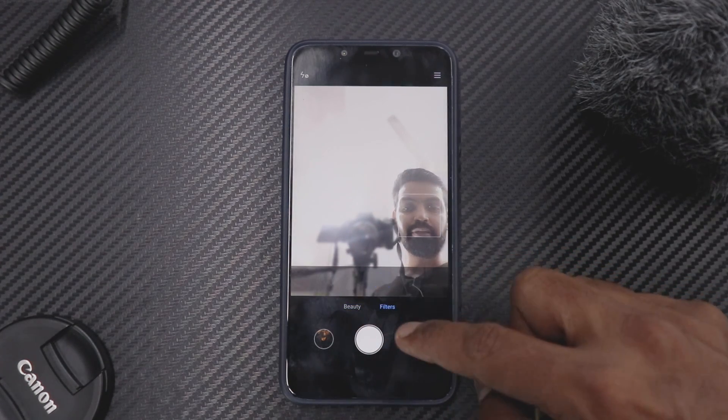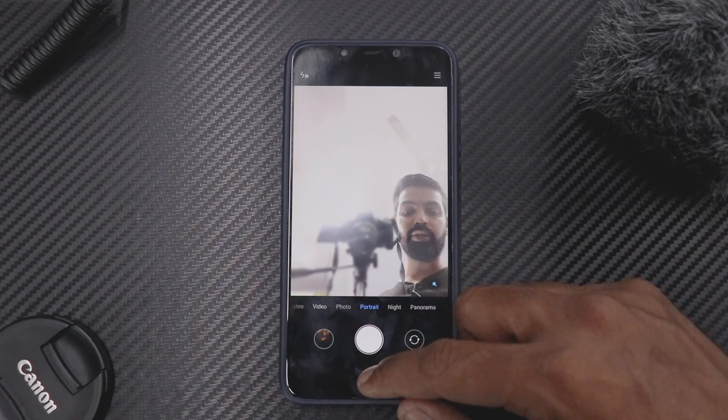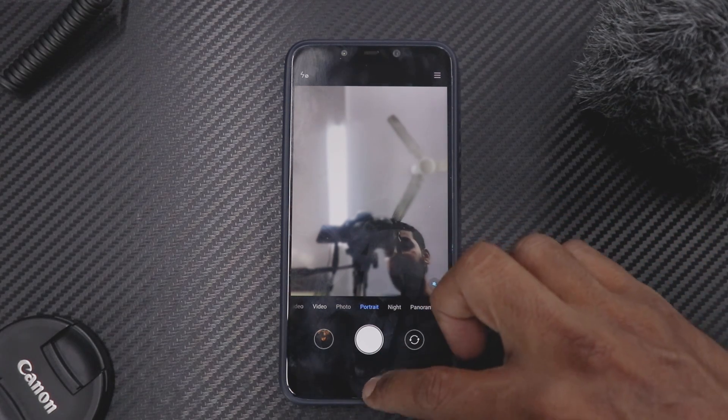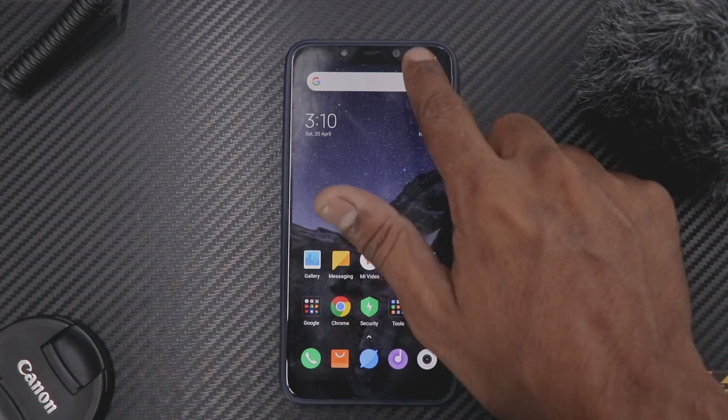If you set something like 'big eyes' or a 'tone' filter and then move to portrait, you'll see it carries over. It's more or less the same, and that is a good thing — the camera experience is more unified now. To me, the stock camera on the Xiaomi Poco Phone F1 has been one of the best stock cameras after OnePlus and a few other devices.